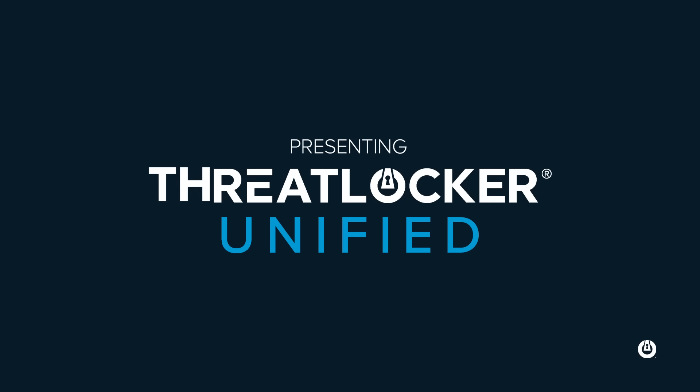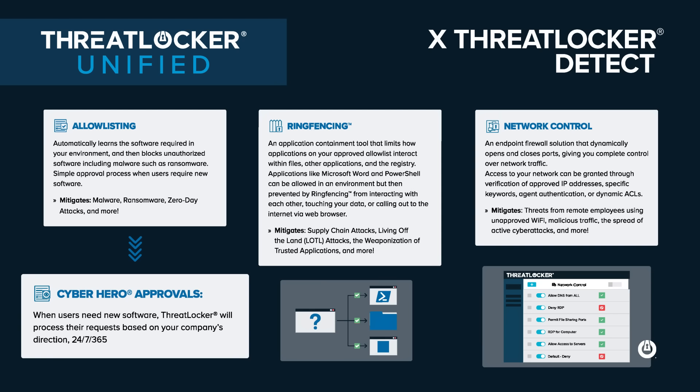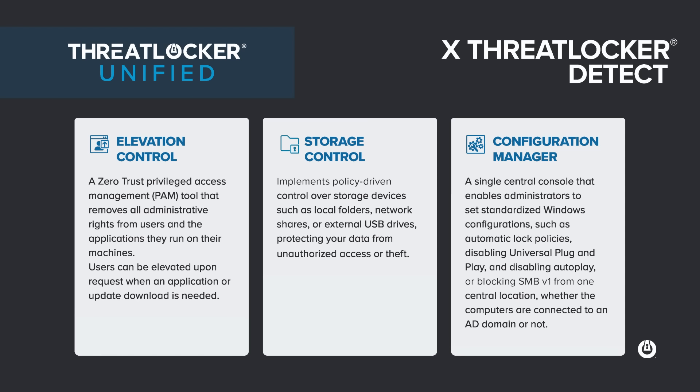These announcements with Microsoft 365 and the cloud connection are really powerful. But we want to bundle all this together — so we're very pleased to announce ThreatLocker Unified. ThreatLocker Unified brings all ThreatLocker products under one umbrella: endpoint protection with allow listing, ring fencing, network control, configuration manager, elevation controls, storage controls, and detection tools — all at one simple price, combined with ThreatLocker MDR, CyberHero Detect and Response, and CyberHero Approvals, all integrating into your endpoint and Microsoft 365 tenant.